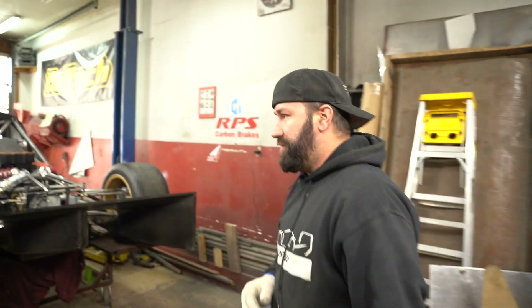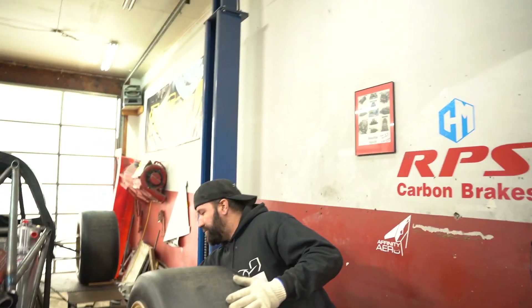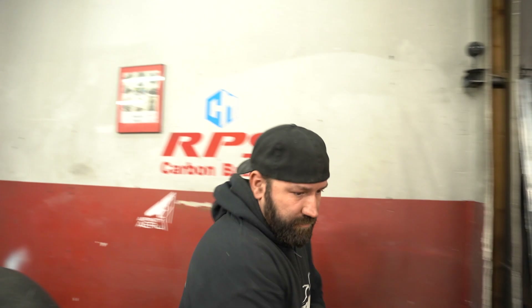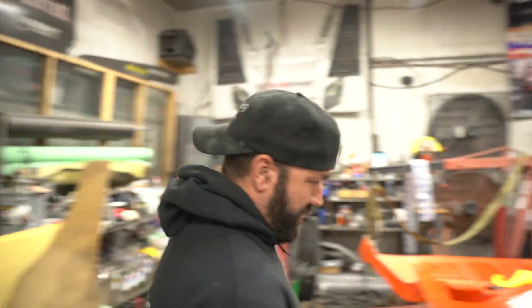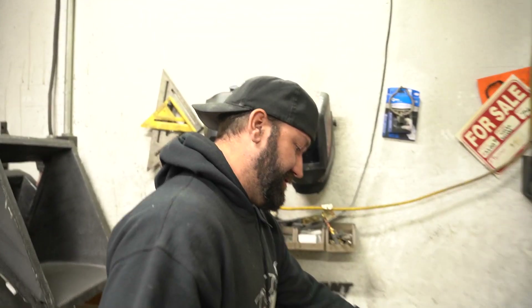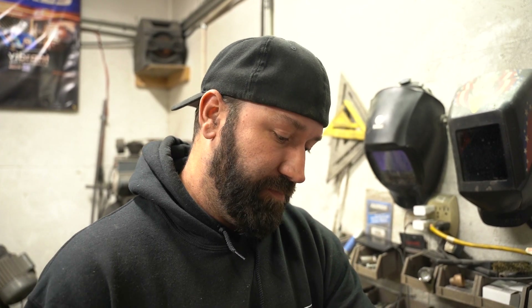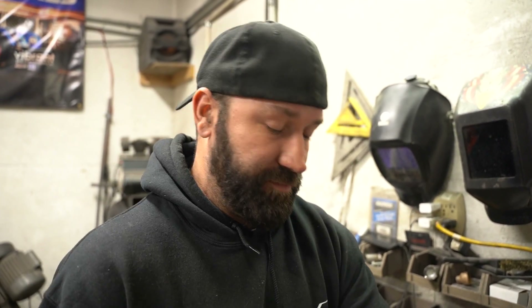Just heard from RPS — they'll have the clutch to me next week. Steve will have the test engine ready now. I might actually go down. We also have a bunch of foam ready to finish up the last of the new body panels. I'll probably take Bud down and get an engine, get all the foam, do one big trip at some point this week.